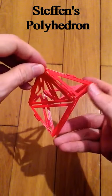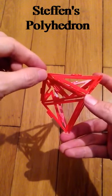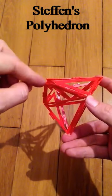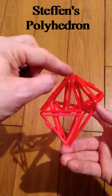Cauchy's theorem states that no convex polyhedron is flexible. And for over 160 years it was thought that flexible polyhedrons are impossible, even for non-convex polyhedrons.